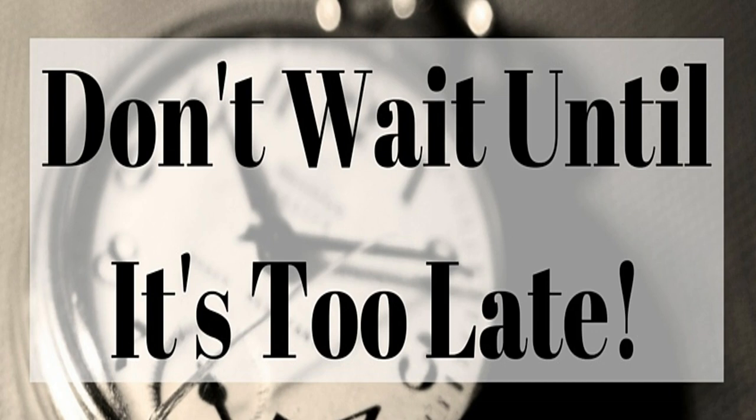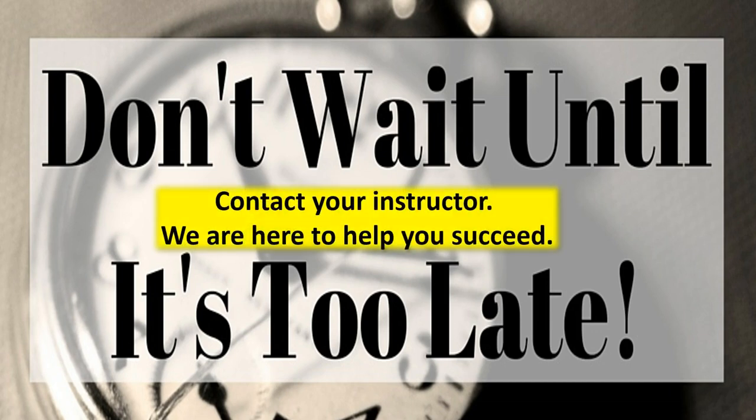If you are unsure how to use the features and functions in your online course shell, contact your instructor immediately. We can set up an appointment to walk you through, talk you through, or whatever it takes to help you get comfortable with the environment so you can focus on completing your work. Don't wait until it's too late. If you need help, communicate. We are here to help you succeed.